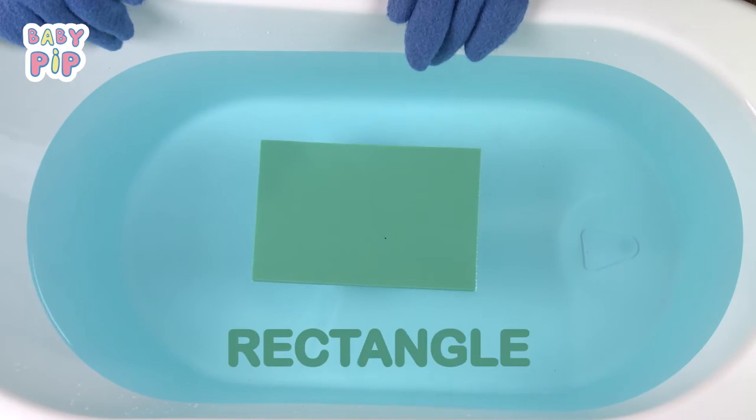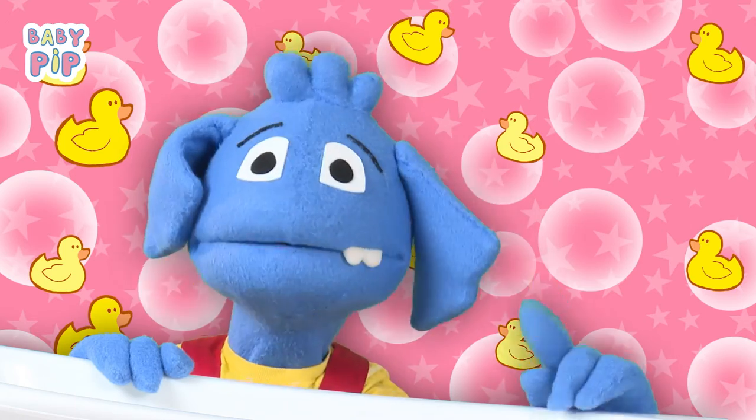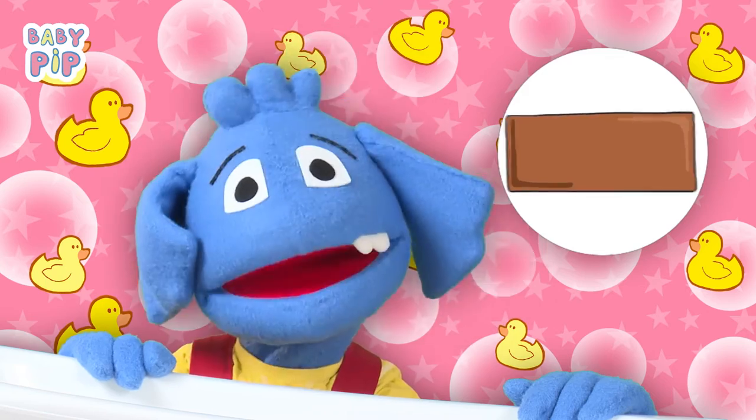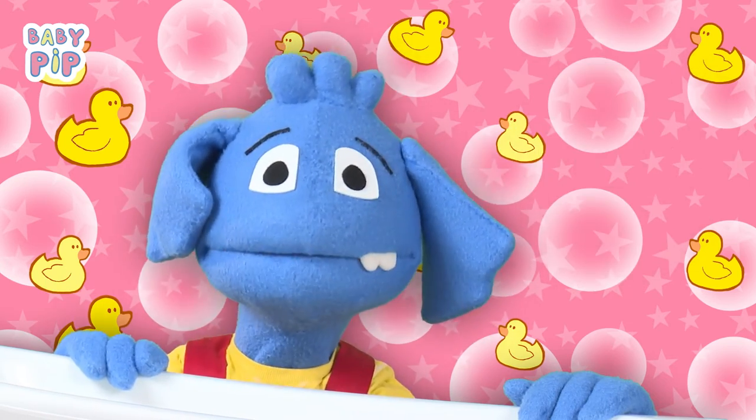This is a rectangle. What has a rectangle shape? I know — bricks have a rectangle shape, and candy bars are rectangles too.